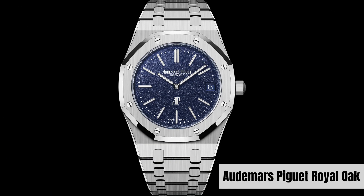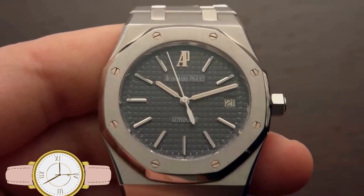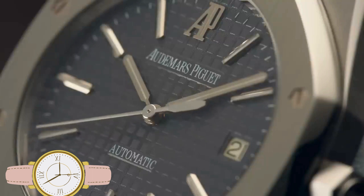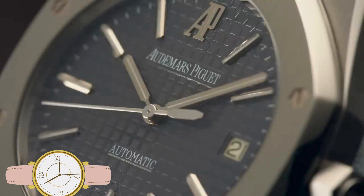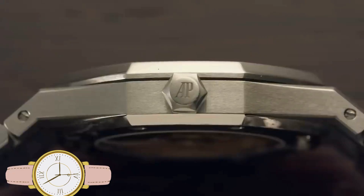Number 3: Audemars Piguet Royal Oak. An iconic luxury sports watch with a bold design and impeccable craftsmanship. Prices for a Royal Oak typically start around $20,000 USD and can go up significantly for complicated models or precious metal versions.